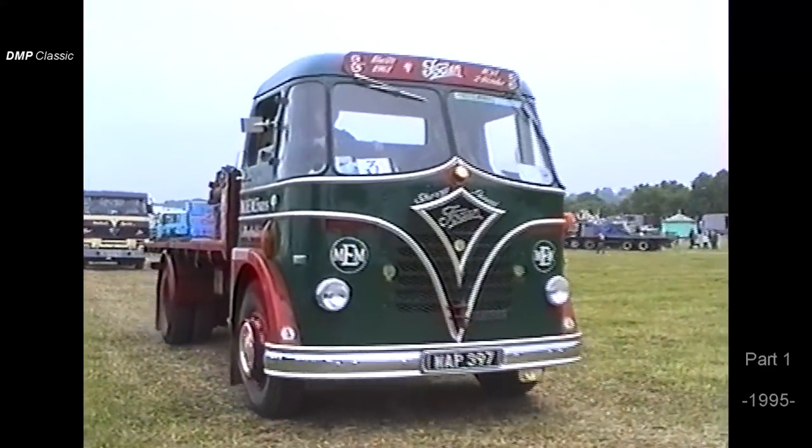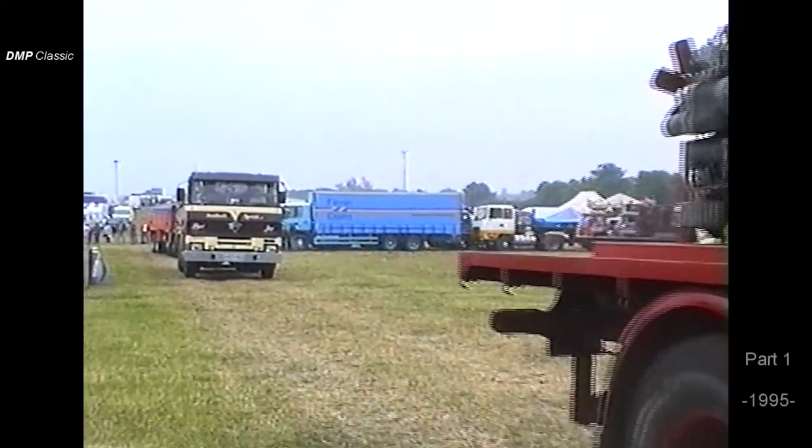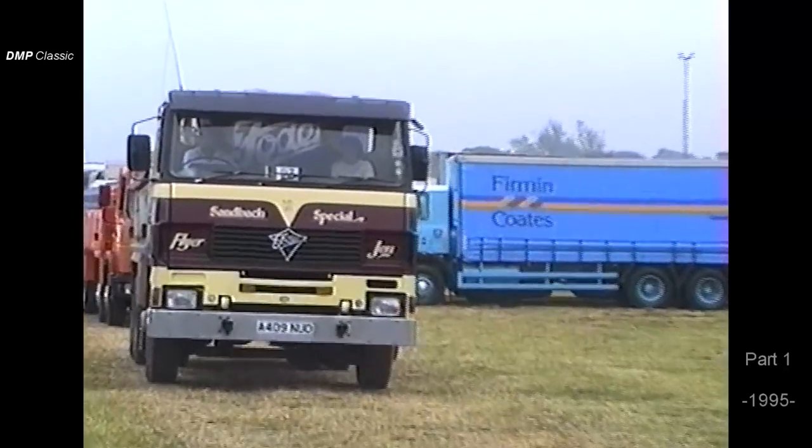Nice Mark II S10, six-cylinder. Malcolm Baker from Sanford. Six LX CT engine.